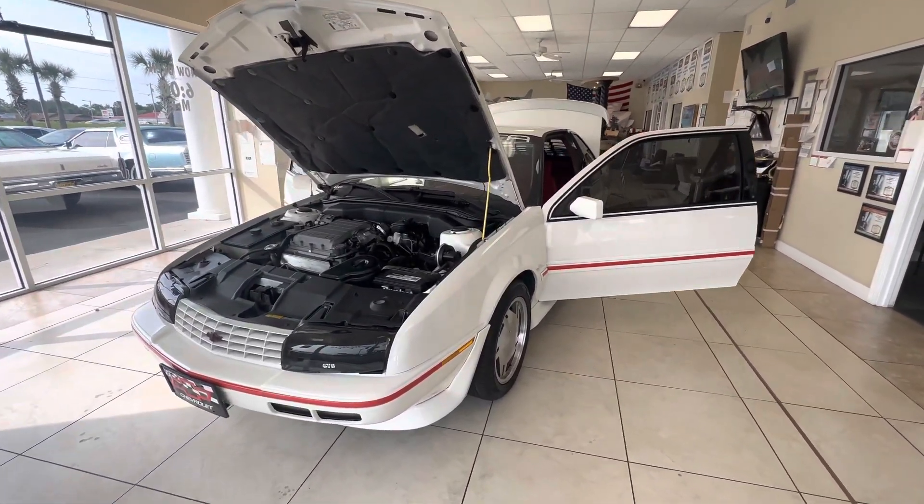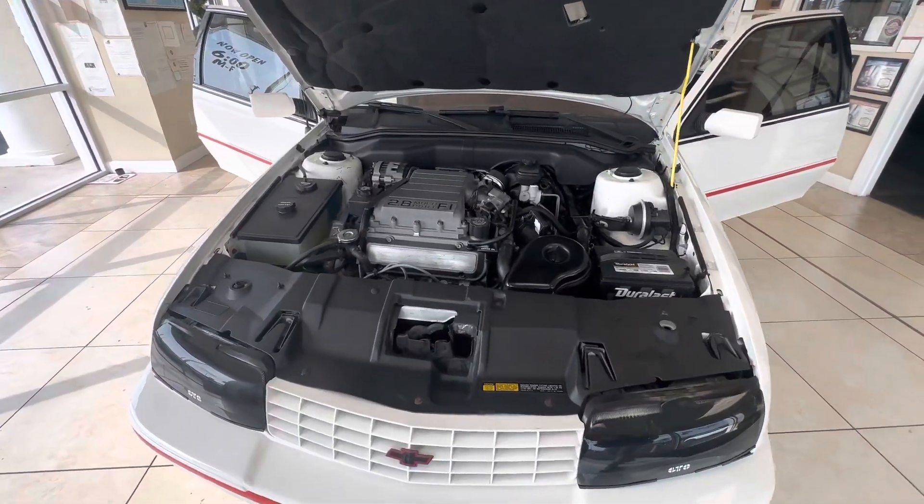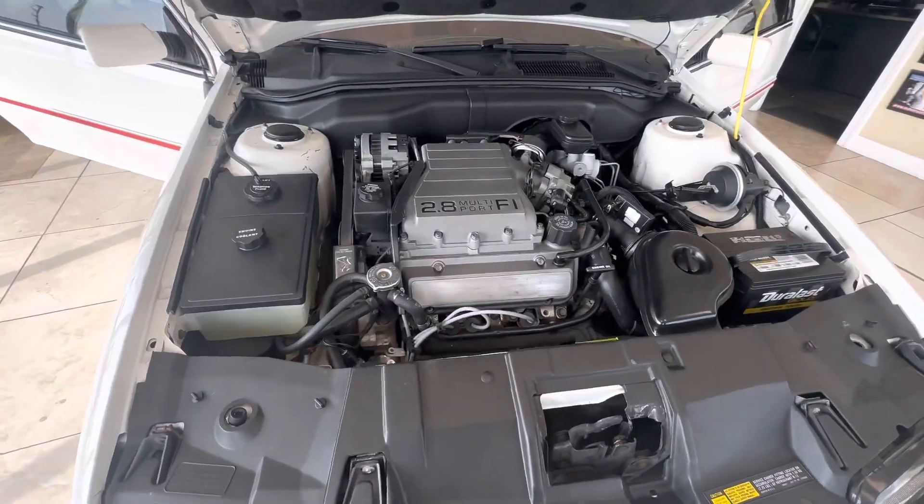I bought this from what I believe was the second owner. Carfax shows no accidents. I believe it was one owner the entire time until about a year or so ago. The second owner bought it and then I wound up getting it from him.